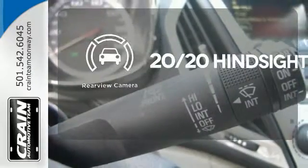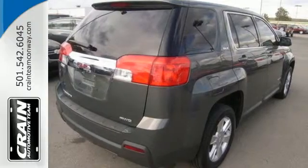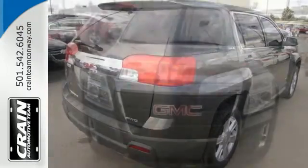See objects previously out of sight with a rear-view camera. Intuitive, bold, and breathtaking — you can't miss this Terrain.